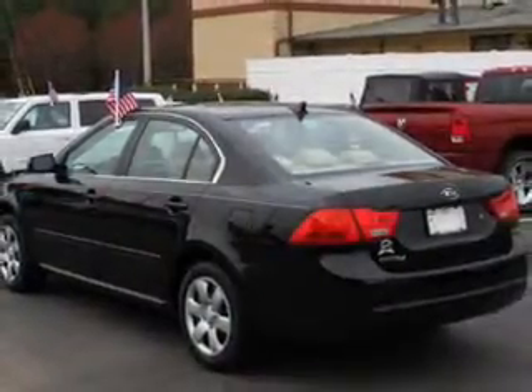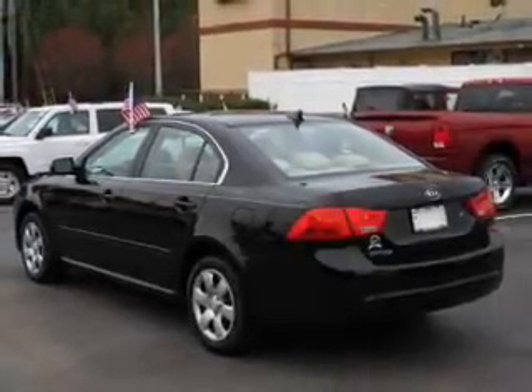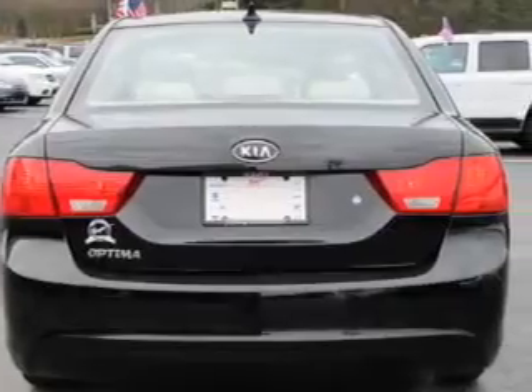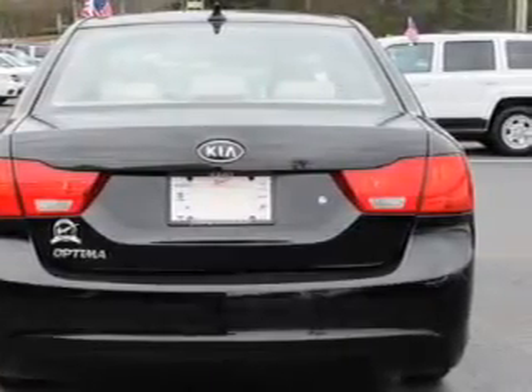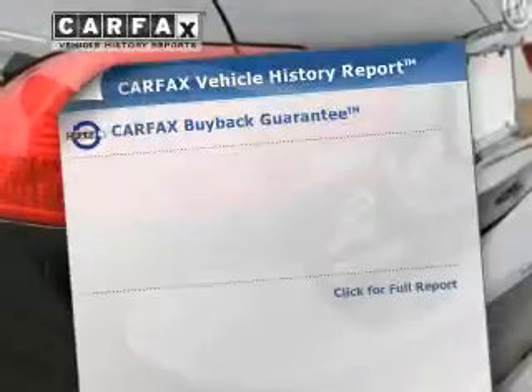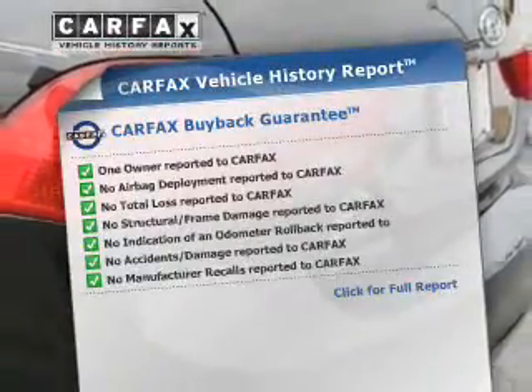The powertrain includes front wheel drive with an efficient four-cylinder engine that responds smoothly to its five-speed automatic transmission. Anti-lock brakes help you bring your vehicle to a safe stop. Pamper yourself with memory settings, know the history on this ride and greatly reduce your buying risk with the included Carfax Vehicle History Report.